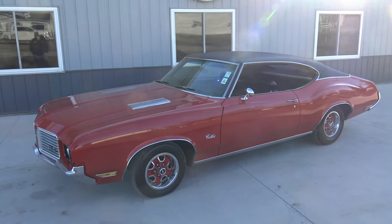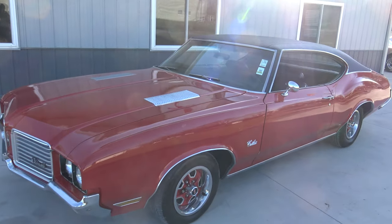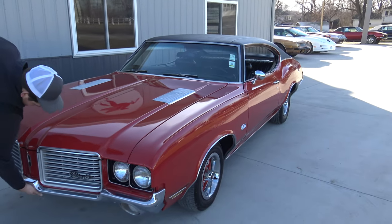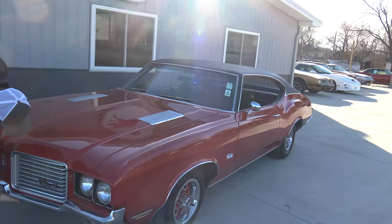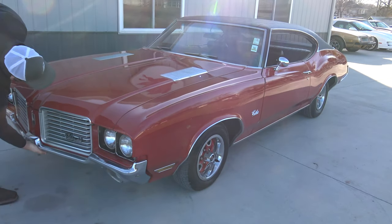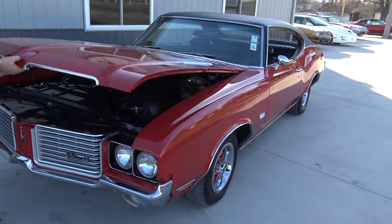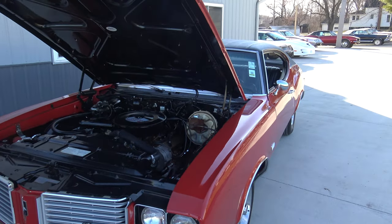This is a neat car, and the nice thing about it is the restoration was done a long time ago. We have pictures of the full restoration — it was done in 1994-95. The car was completely taken apart, motor was removed, professionally done, and we've got photo documentation on all of that.